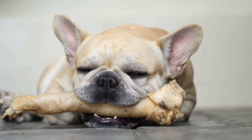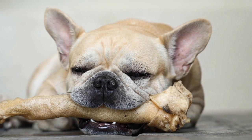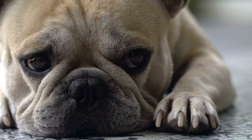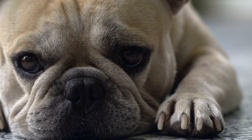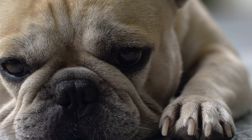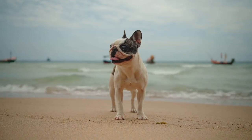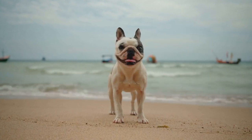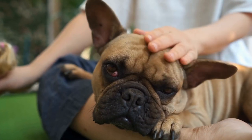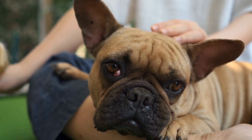Keeping your French Bulldog cool during hot weather is essential for ensuring their well-being and avoiding potential health risks. By providing adequate shade and shelter, maintaining a cool indoor environment, limiting outdoor activities, and utilizing cooling accessories, you can help protect your furry companion from overheating. Always keep a watchful eye for signs of heat stress and take prompt action if necessary. Remember, prevention is key when it comes to keeping your French Bulldog safe and comfortable in the summer heat.